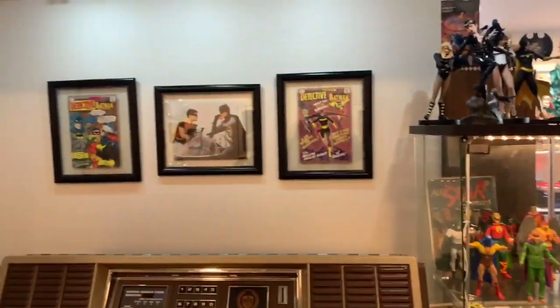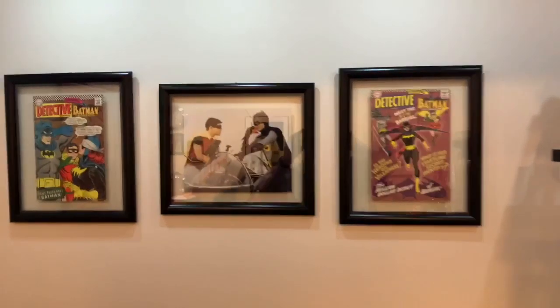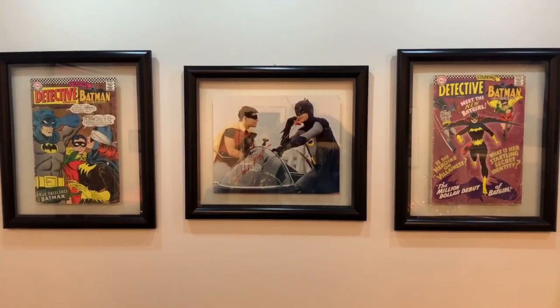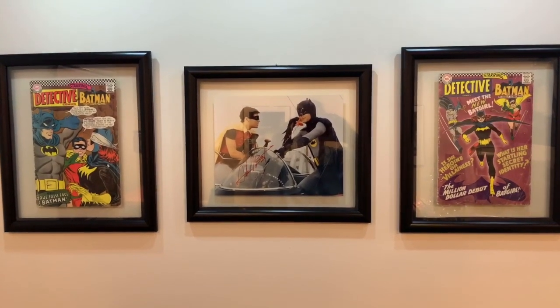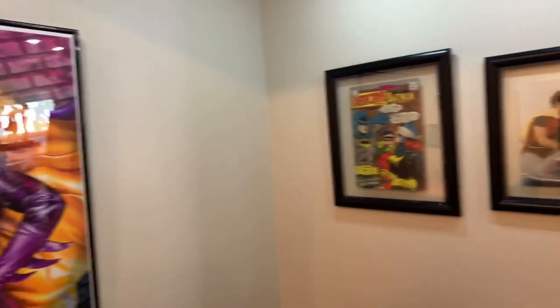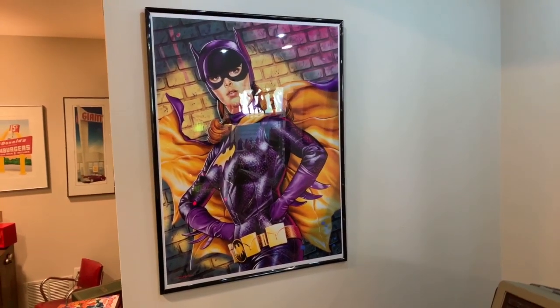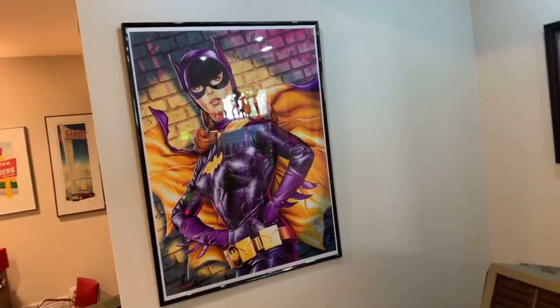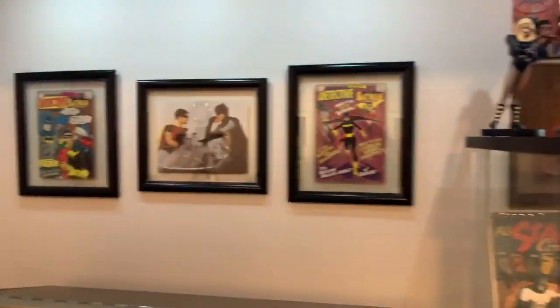Then we have a couple of cabinets. Here's kind of a Batman tribute that's worth looking at — it's signed by Adam West, with appearances by Batgirl and then this really cool screen print of Batgirl. It's got some glare on it. Here are some statues that are really cool.